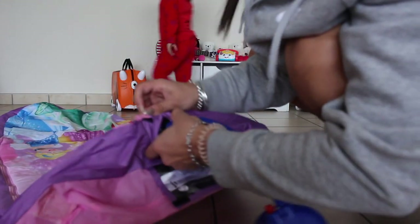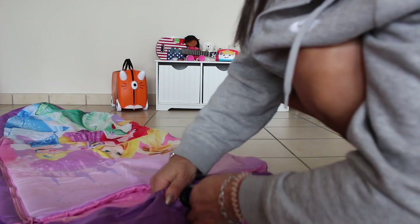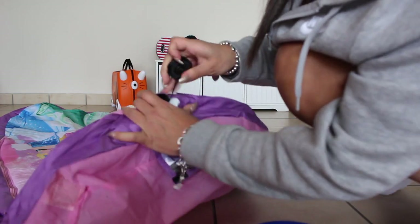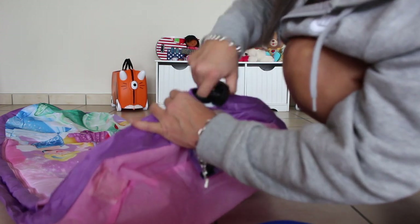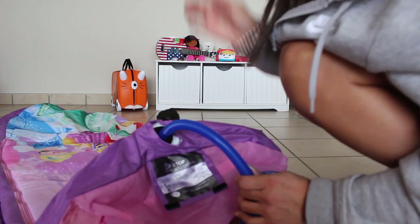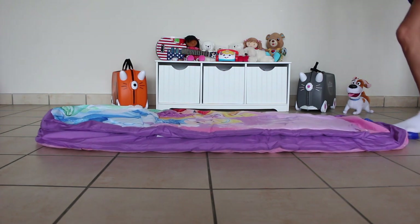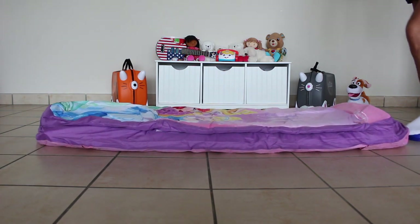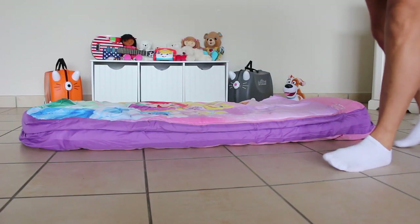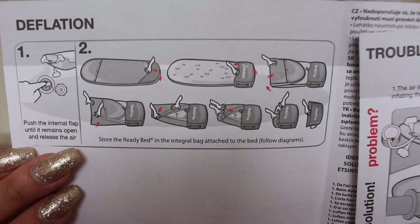Bahia, je sais que tu sais le faire. Après on va dégonfler et on va le gonfler, ça va ? Alors pour gonfler — vous avez ici différentes éditions comme je vous ai dit, donc même l'embout ici sera différent. Vous appuyez sur la valve, vous mettez la pompe et c'est parti. Voilà, je pense que c'est bon, il est bien gonflé !